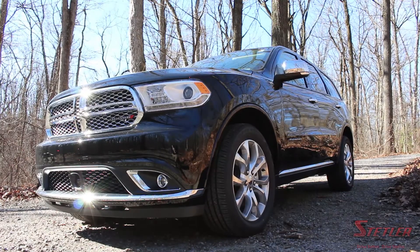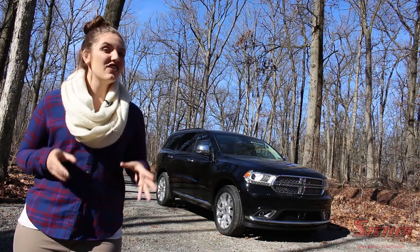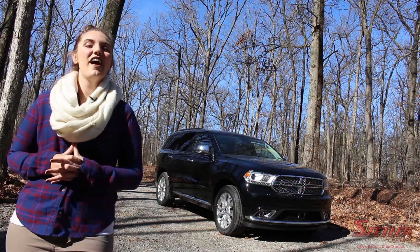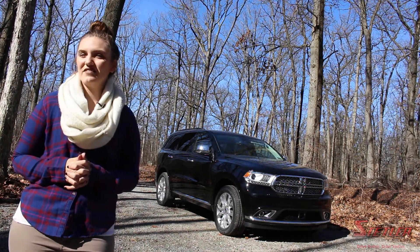Lastly, you can't deny the sleek exterior appeal of this SUV. Check out these and all the other awesome features on the Durango. Stop in at Stetler Dodge, Chrysler, Jeep, and Ram and you can test drive one for yourself today.